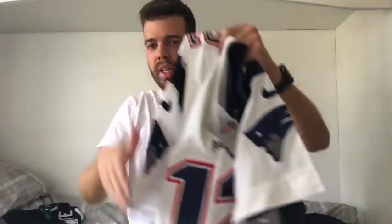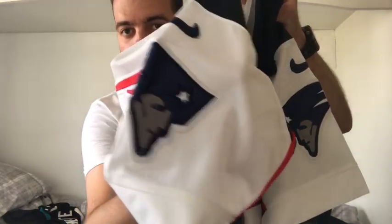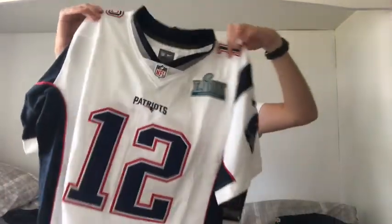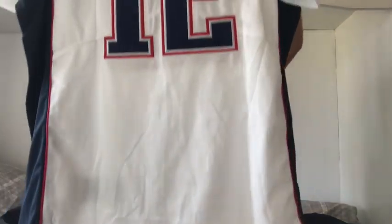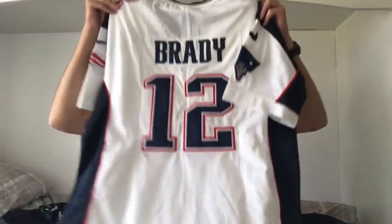The quality on this Patriots jersey is really good — the stitching on the front is all good, the Patriots logo and Nike tick look great. Sometimes on imitation jerseys the colors are slightly off, but this is one of the really decent ones. Tom Brady is probably the greatest to ever play NFL, still going strong. I just hope he has another awesome season because he's an immense, great professional.